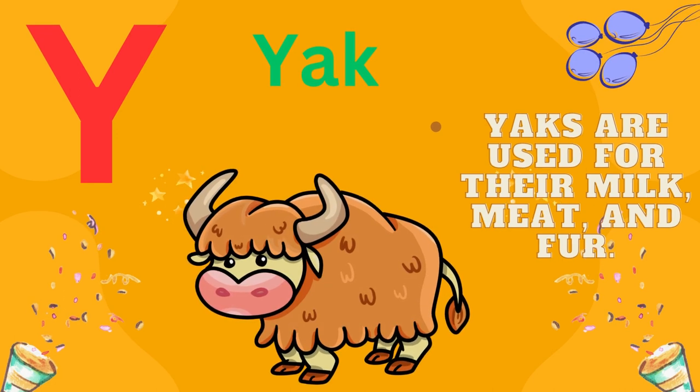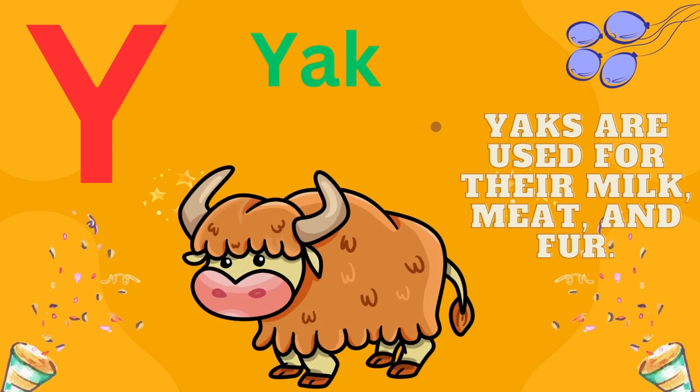Y is for yak. Yaks are used for their milk, meat, and fur.